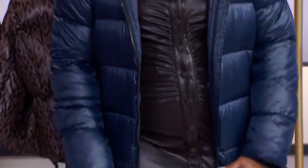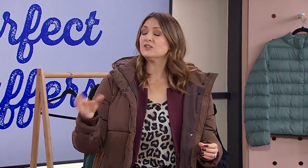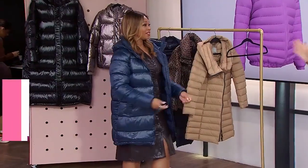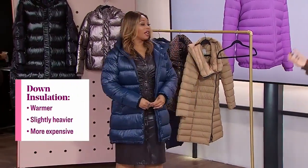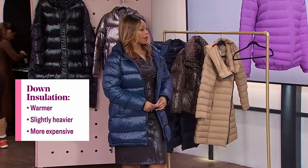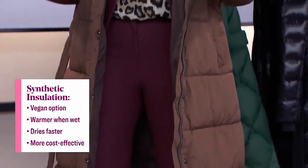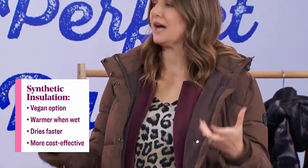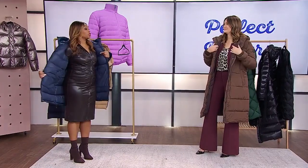So think about down — pound for pound it is warmer than synthetic. It's also a bit heavier but not where you're really going to notice, and it does cost more. Whereas synthetics are vegan options and they are better if it gets wet outside. They dry quicker, so if you are in a wet climate or you tend to sweat a lot, synthetic might be your best option.